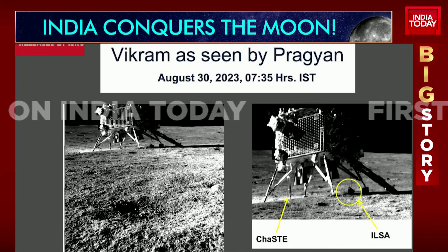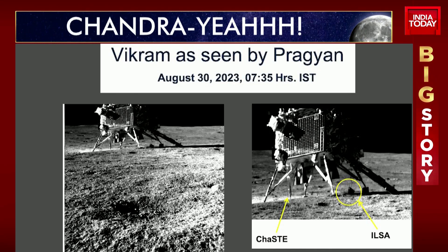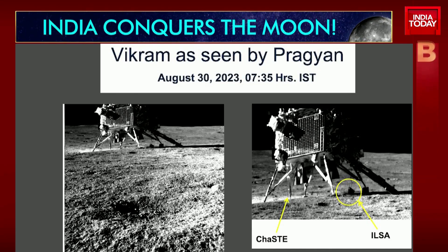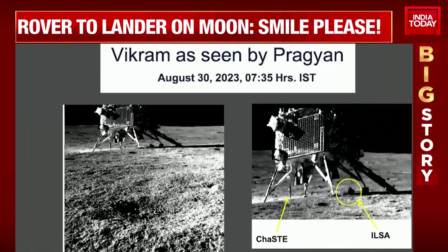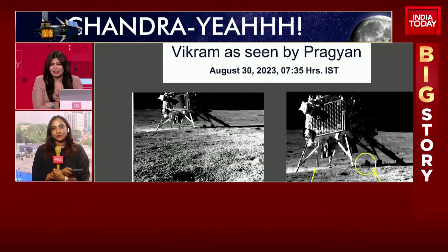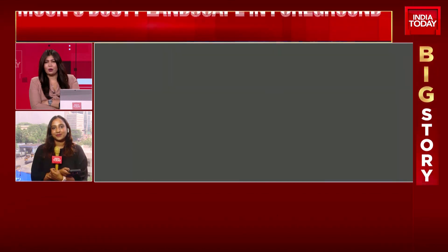Let me cut across to Shilpa Nair for more on that. Shilpa, this was really a moment awaited — for the rover Pragyan to click a picture of its own lander Vikram. And here you see it, with the very cheeky, fun caption put out by ISRO saying 'smile please.' You see the Vikram lander very clearly on the surface of the moon. Tell us a little more on the joy that ISRO may be experiencing right now as they see every movement going as per plan.